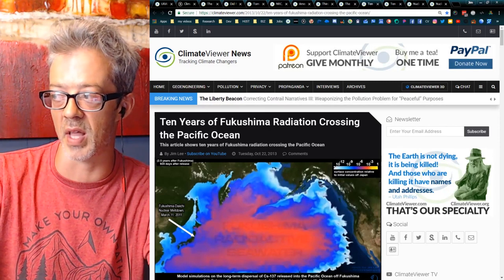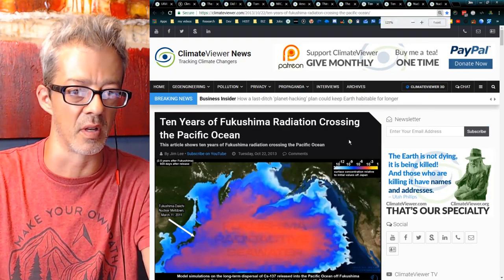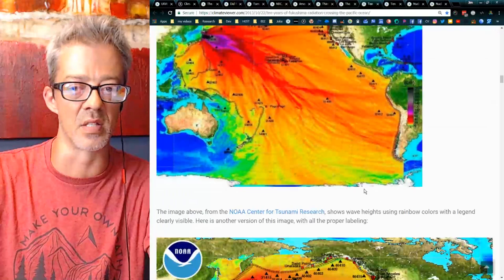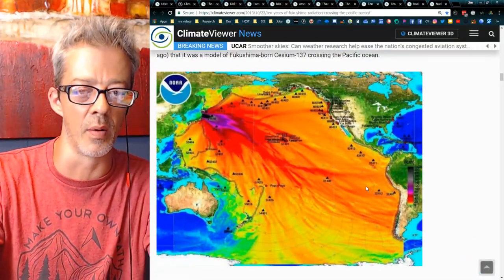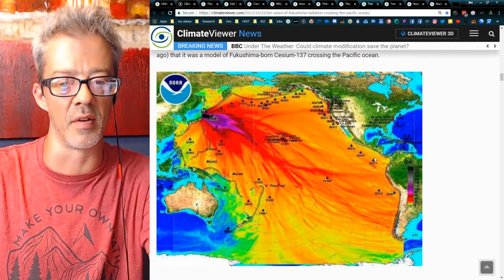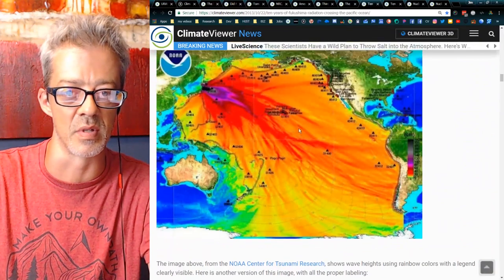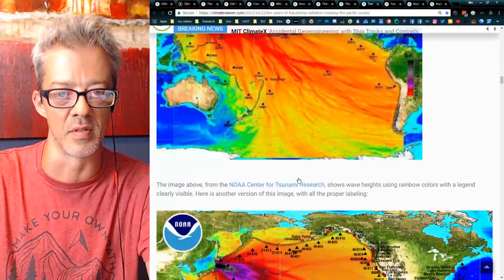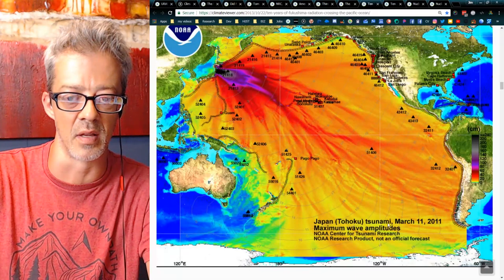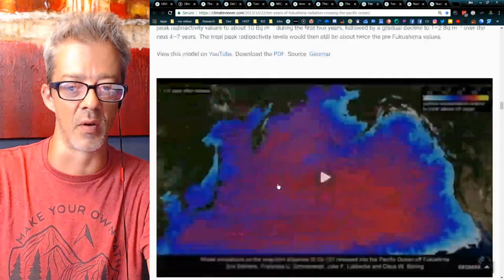A lot of people have shared photos of radioactivity in the ocean from Fukushima, and the most common one I see is actually not a radioactive map — it's a tsunami map. The unedited version was labeled 'Fukushima radiation' all over the internet, but it's actually the Japan tsunami from March 11th, 2011. This is what it actually looked like, and there's a great timelapse video showing the actual dispersion of cesium over the next year or two.